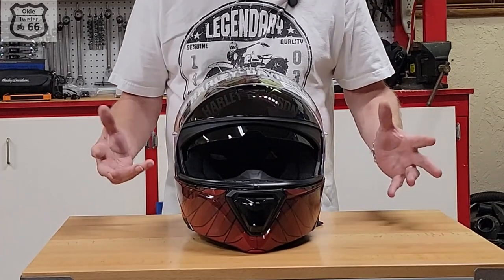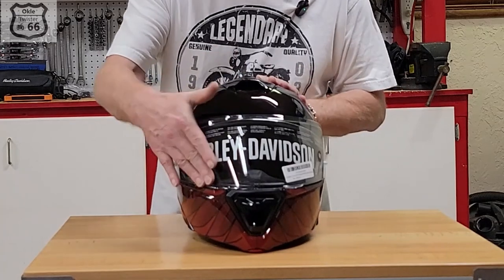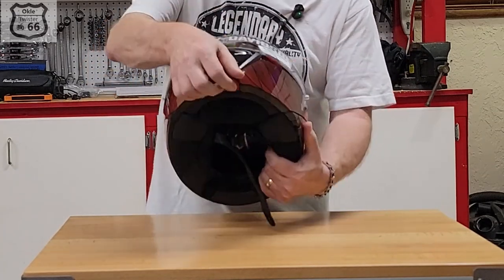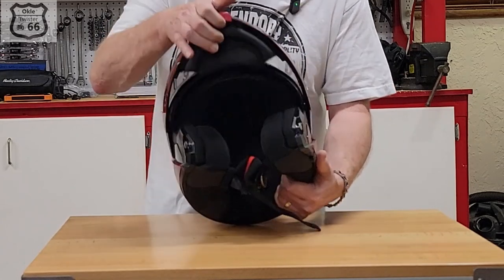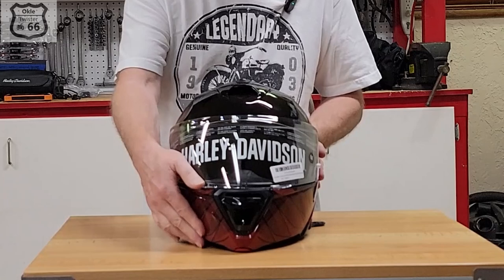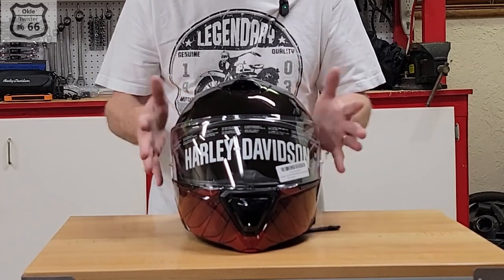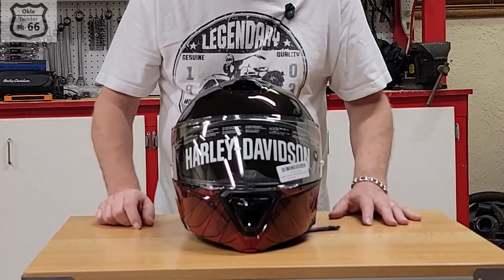It's modular, which means the chin bar comes up. There's a little button that's very easy to operate one-handed and it comes right up. It closes securely and snugly, so I think it's going to be very easy to operate on the bike.